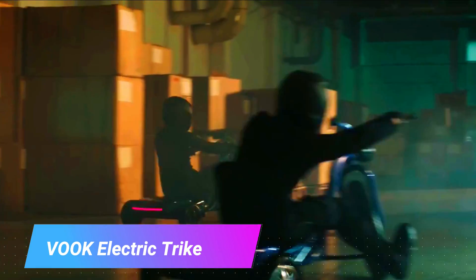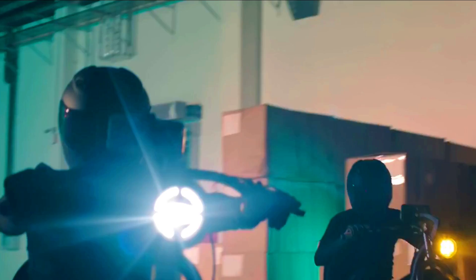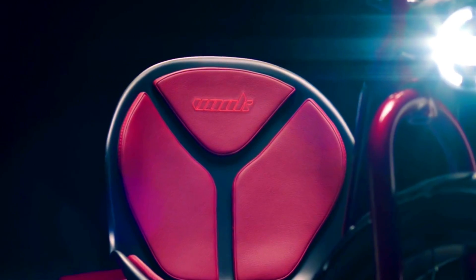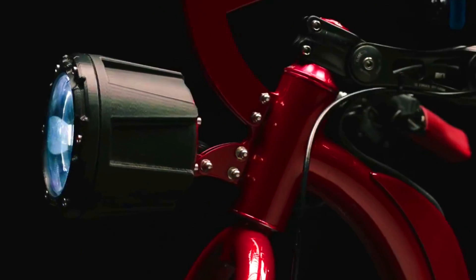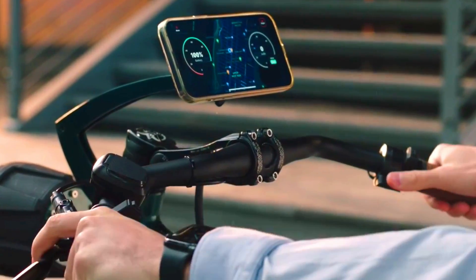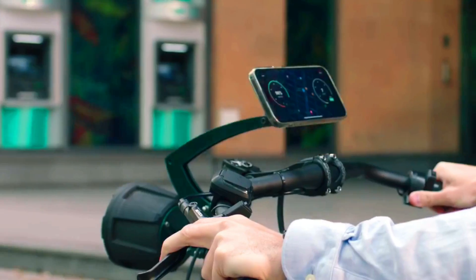The Vogue Electric Trike is an upcoming electric trike currently being crowdfunded on Indiegogo. It is designed to be a comfortable and stylish way to get around, perfect for commuting, running errands or getting some fresh air. It is powered by a 3000-watt motor with a top speed of 40 mph, a range of up to 110 miles on a single charge, and can be fully charged in 2.5 hours.